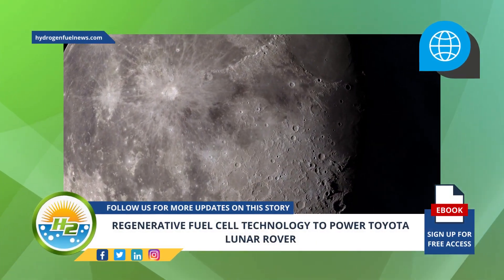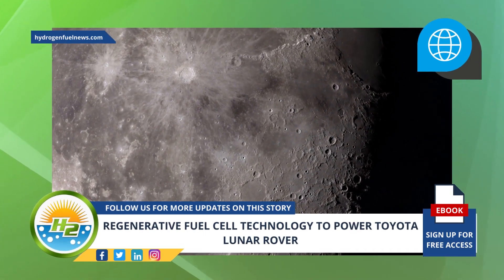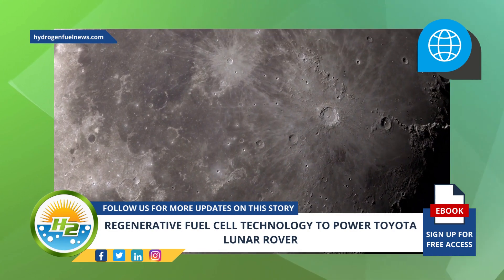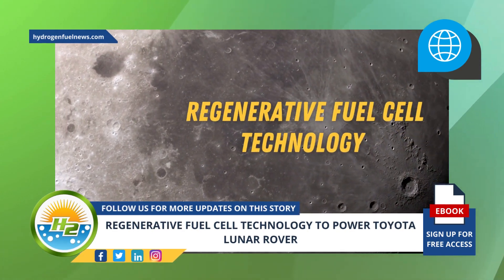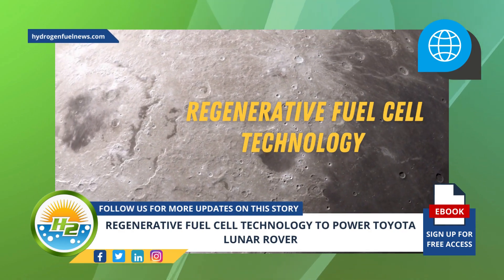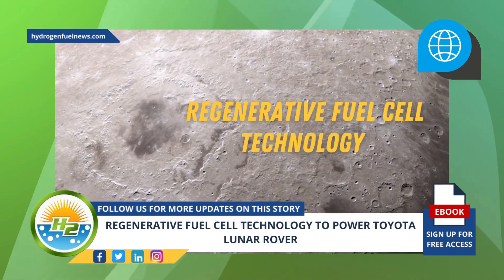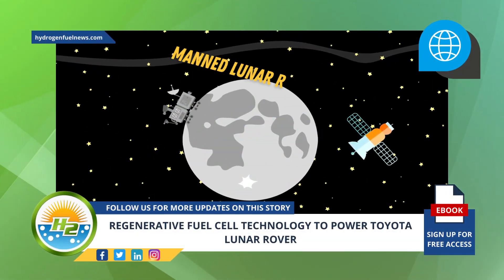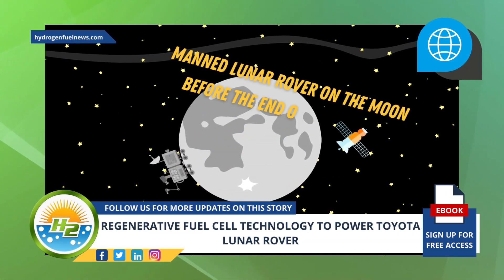The company hopes to use the moon's ice water in the future as an energy source. Toyota Motor executives recently revealed that the automotive company intends to use regenerative fuel cell technology to power a manned lunar rover, which increases the possibility of eventually using ice water on the moon as a source of energy. Toyota's goal is to put a manned lunar rover on the moon before the end of the decade.